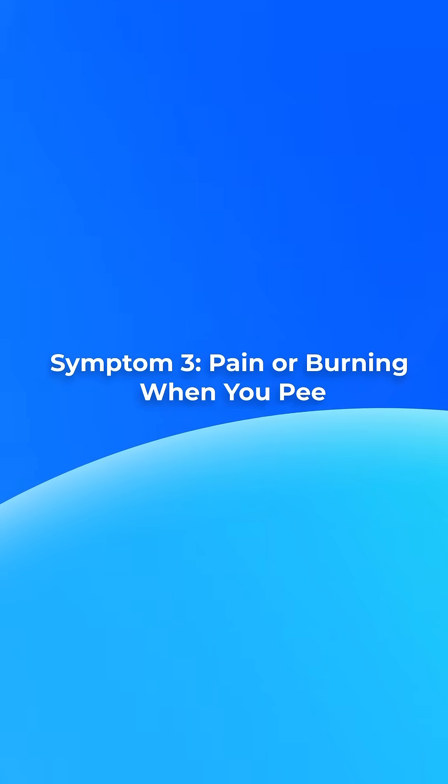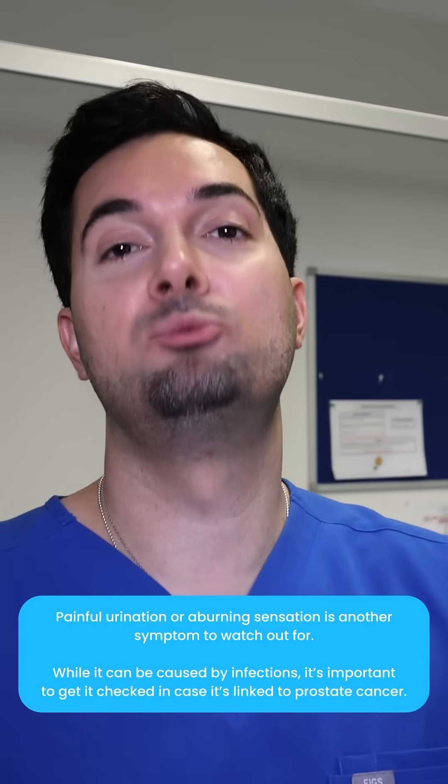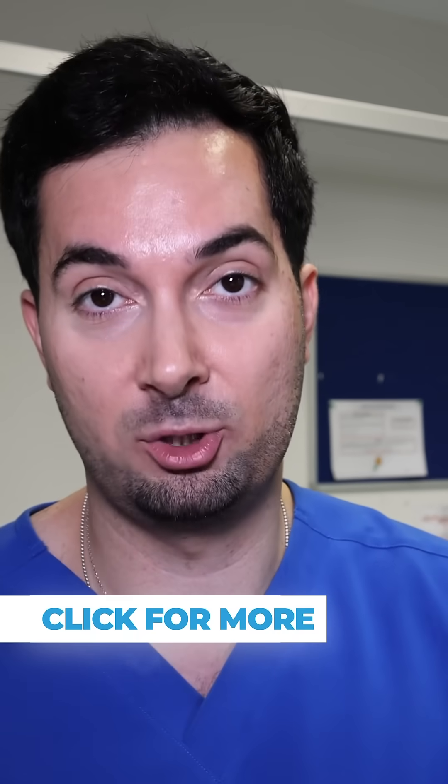We sometimes even get a bit of dribbling at the end constantly, because we're not able to empty properly due to that lack of pressure. Straight on to symptom number three — painful urination or a burning sensation. This can sometimes be linked to a bacterial infection as well, but it is really important in men to get it checked out, because it can be a sign of prostate cancer.